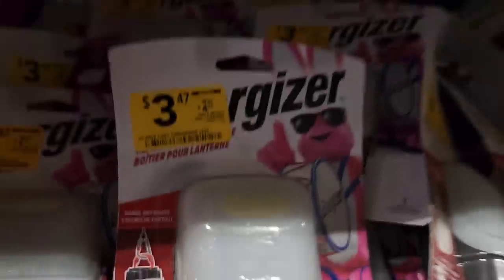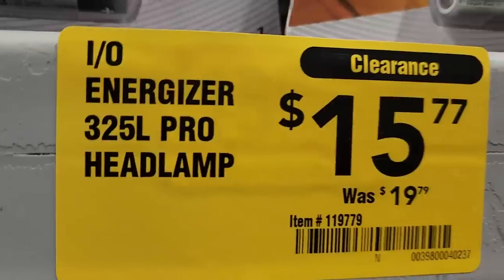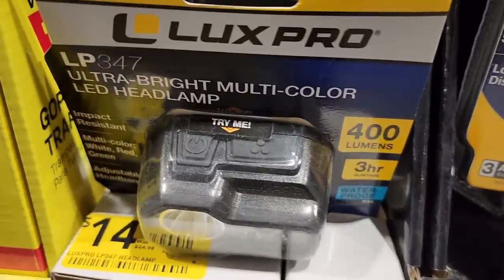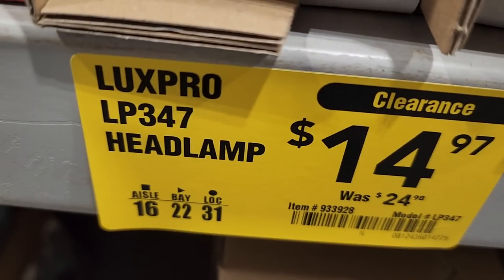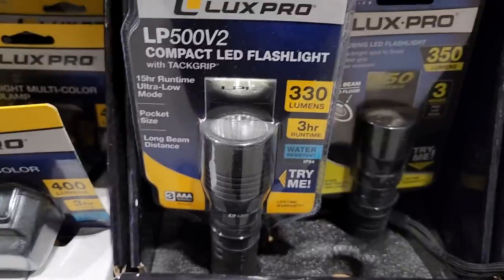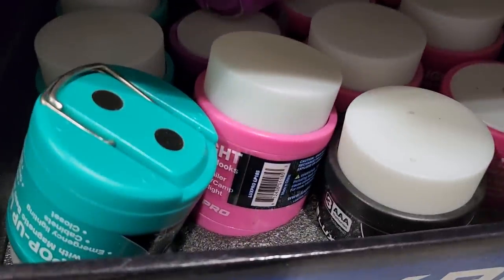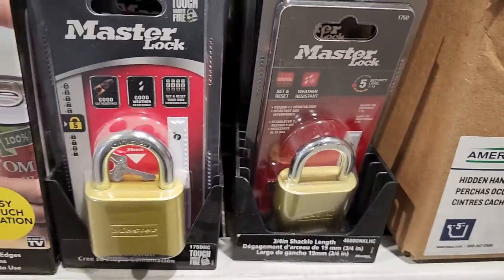Got a lot of Energizer flashlights — $15 down from $19.79. It's a 325-lumen. Same with the Lex Pro here, a 400-lumen down to $14.97 from $24.98. There's a 330-lumen compact flashlight down to $7.97 — that's actually a pretty good deal. All these are battery-operated; I wish they would just make all the flashlights rechargeable.